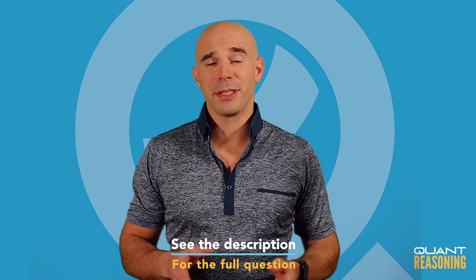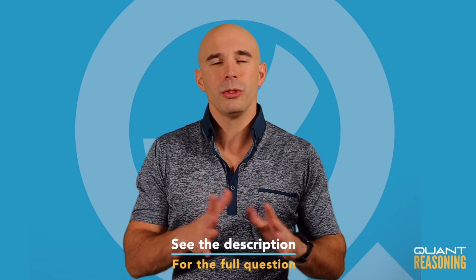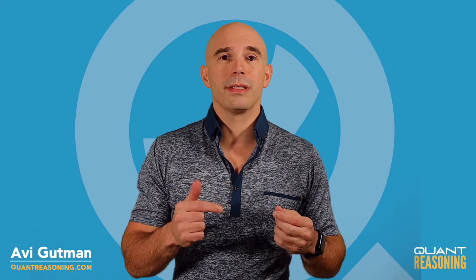This question about decimals is really quite hard. Part of what makes it so hard is the weird rounding that they're doing. Usually we would round a decimal up to the nearest integer if the tenth digit is five or greater, and we would round it down if it's less than five. That's not what they're doing here.